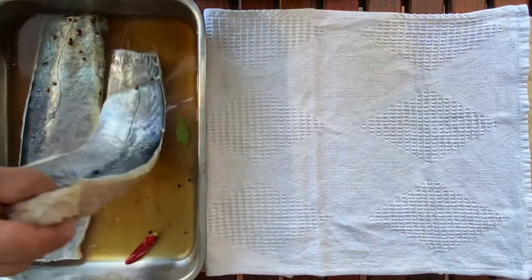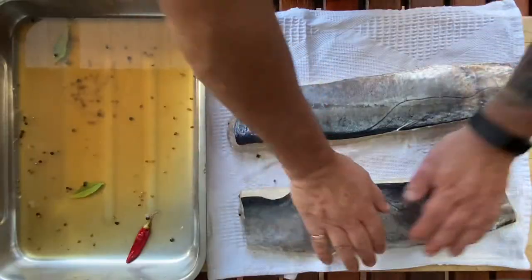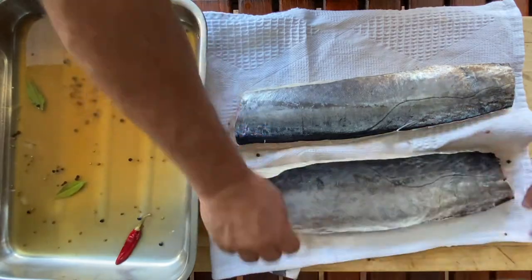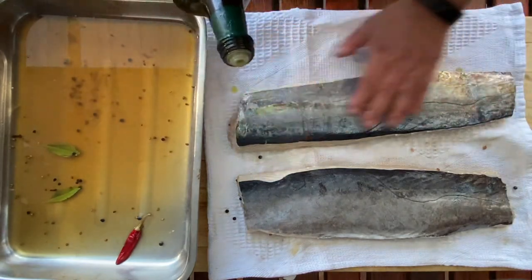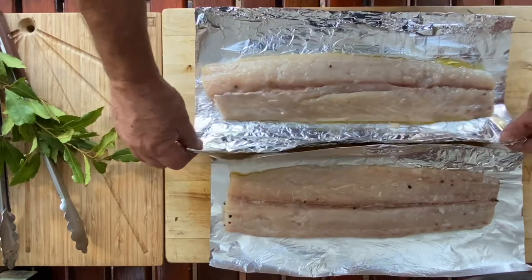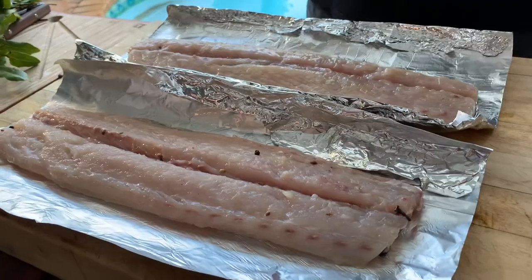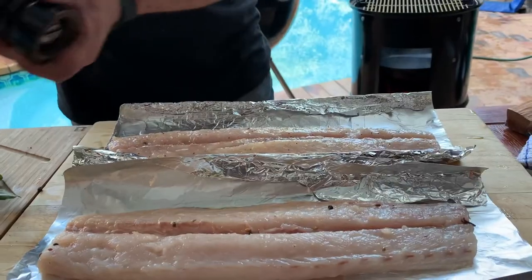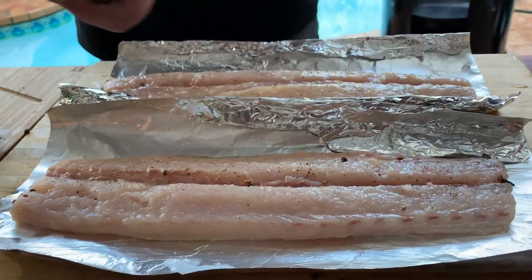Our beautiful snook is ready to come out of its brine. We just need to pat it dry — lay it on a cloth. What I want to do specifically is dry the skin, because I'm going to put a little bit of olive oil on it to prevent it from sticking on the fire. I'm a little bit paranoid about the skin sticking to the smoker, so I'm putting them in foil. If I was doing something with a hardier skin like yellowtail or tuna I'd put it straight on the smoker. Just a little bit of seasoning — not too much, since it's been sitting in brine for an hour.